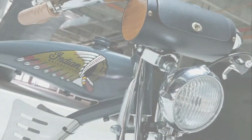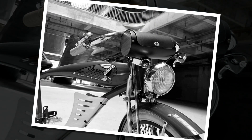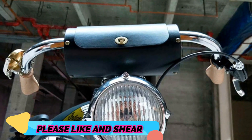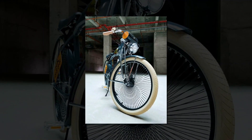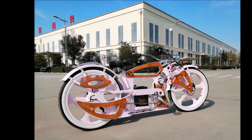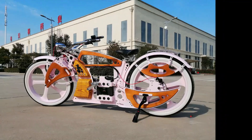Electric power bicycles are the future of transportation — they are lightweight, easy to use, and environmentally friendly, making them a great alternative to cars or public transportation. It is estimated that by 2020 there will be over 50 million electric power bicycles in use. An electric power bicycle, also known as an e-bike, is a two-wheeled vehicle that uses electric power to assist the rider in pedaling.